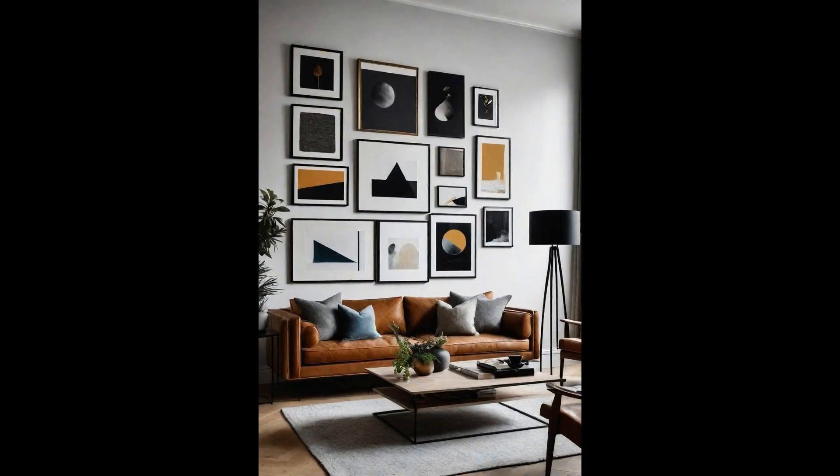Embrace the dynamic appeal of an eclectic art gallery right in your living room. Picture ledges offer an inventive way to showcase an array of artwork that represents your personality. Mix-and-match frames highlight the uniqueness of each piece, from vintage finds to modern graphics, creating a visually engaging narrative. The beauty of this setup lies in its flexibility. Rearranging your collection or introducing new finds becomes a breeze, allowing the gallery to evolve with your tastes. This living room idea doesn't just add aesthetic value, it invites conversation, turning your space into a vibrant hub of artistic expression.